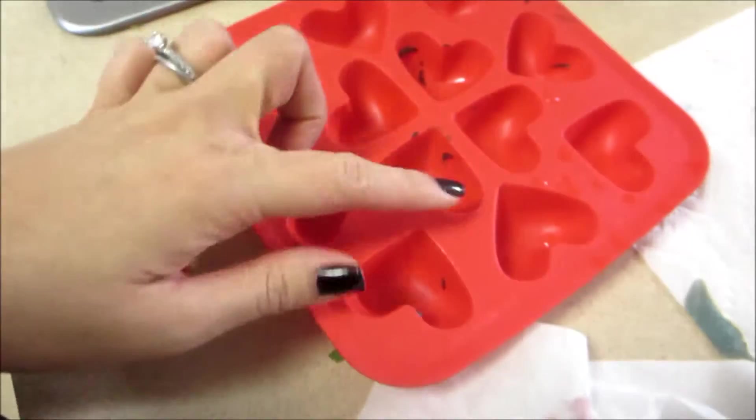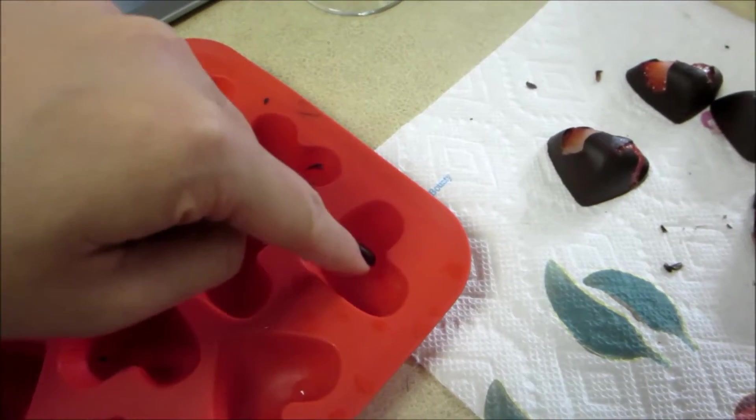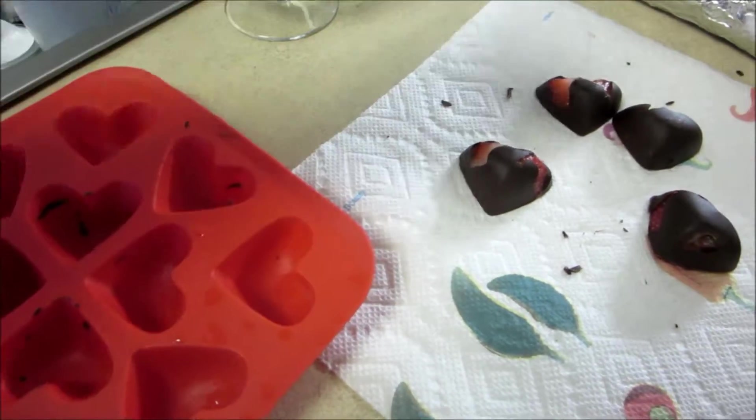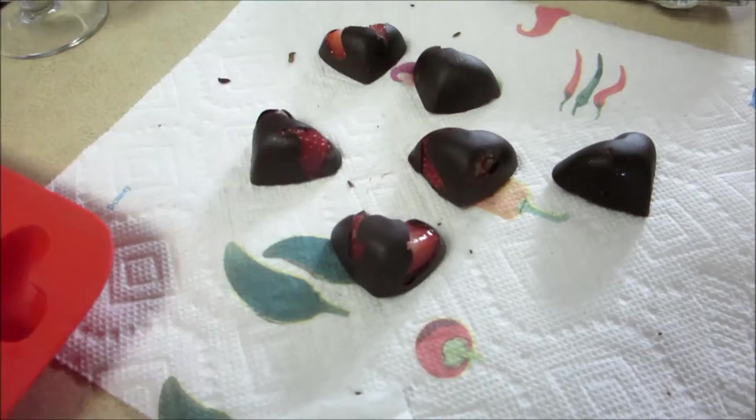I'm gonna show you something. Last night I had leftover chocolate and strawberries from making chocolate-covered strawberries. I used this mold and it did work — they came out like this. What I should have done is put the chocolate first, then the strawberries, then more chocolate so everything would be covered. But that's okay, it was just the first try. They look so so cute and they're actually pretty good!